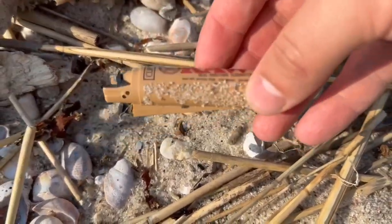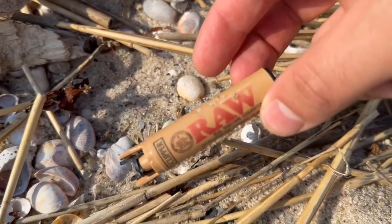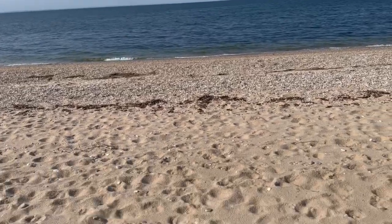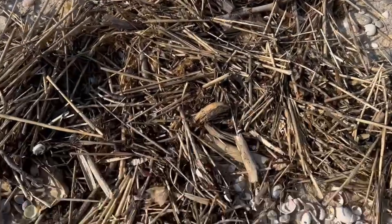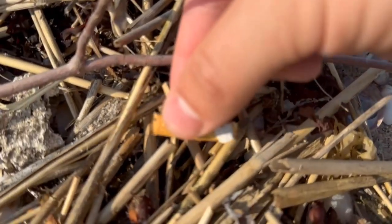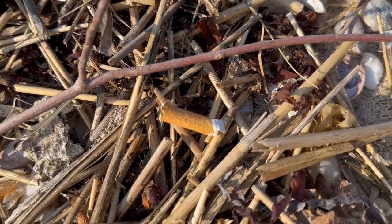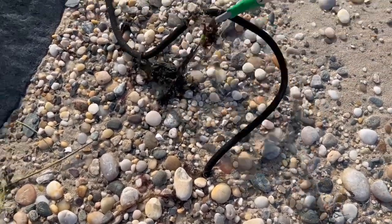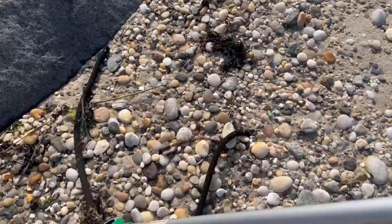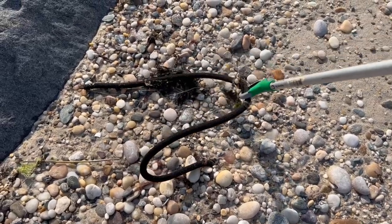Cigarette lighter! Maybe we can use this to smoke some of the leftover butts. I don't think so. And that's strange — it's just a rope coming out of the ground. I swear you see something new every beach clean.